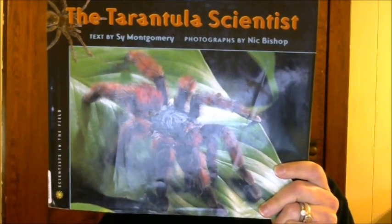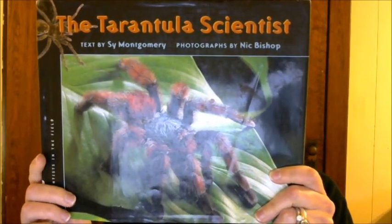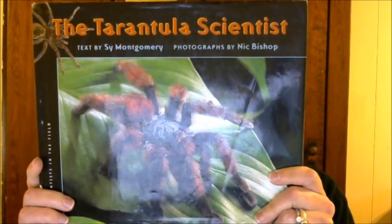Hello, today I'm going to talk about The Tarantula Scientist by Cy Montgomery and photographs by Nick Bishop. This book is about Sam Marshall. He is a tarantula scientist. I don't know the actual terminology for him right off hand, but this is a beautiful book. There are pictures and captions that I'll get into in a minute.